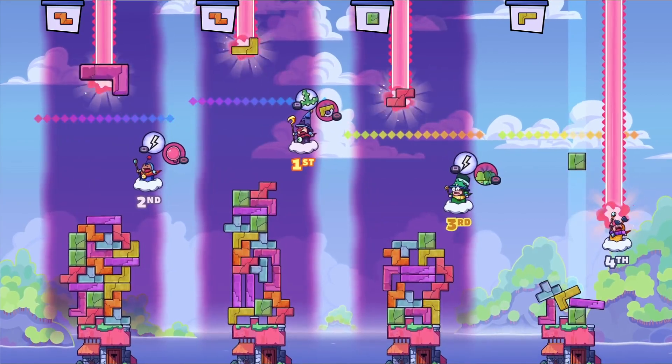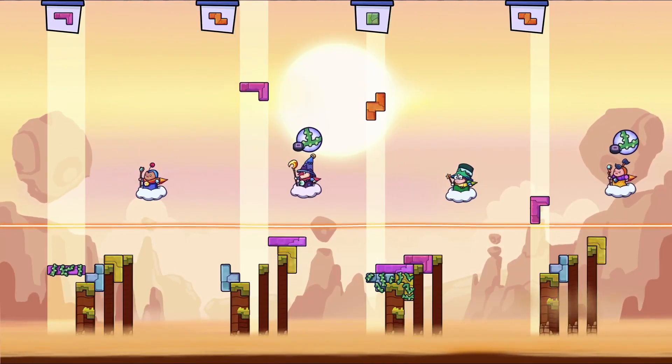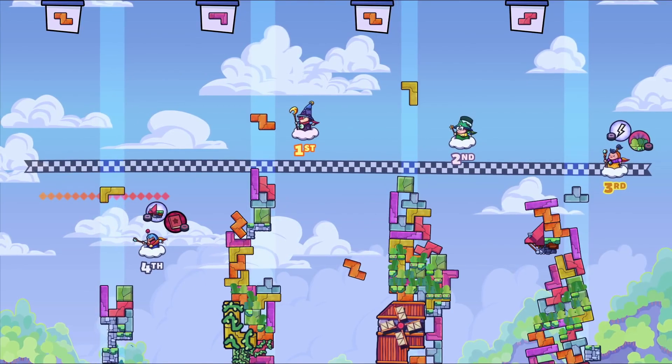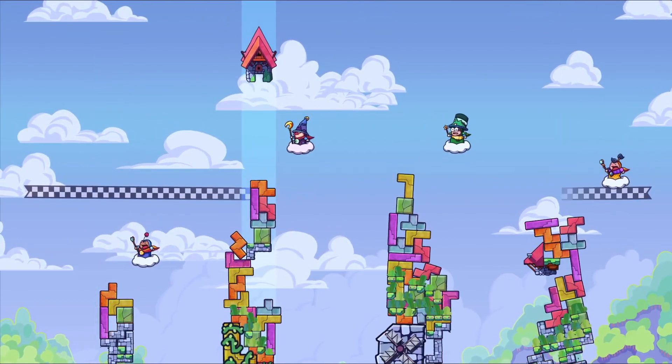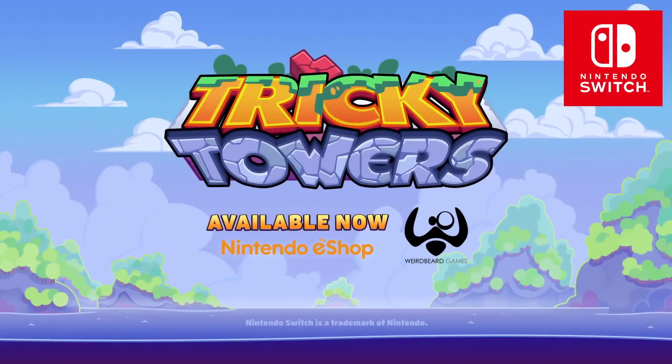Tricky Towers supports up to four players locally or online and there are many different game modes to discover, but all of them involve using unique puzzle skills when trying to perfectly plan out how you want your different tetrominoes to stack on top of each other while also keeping in mind that they can topple over. It's a really interesting spin on the classic Tetris gameplay.